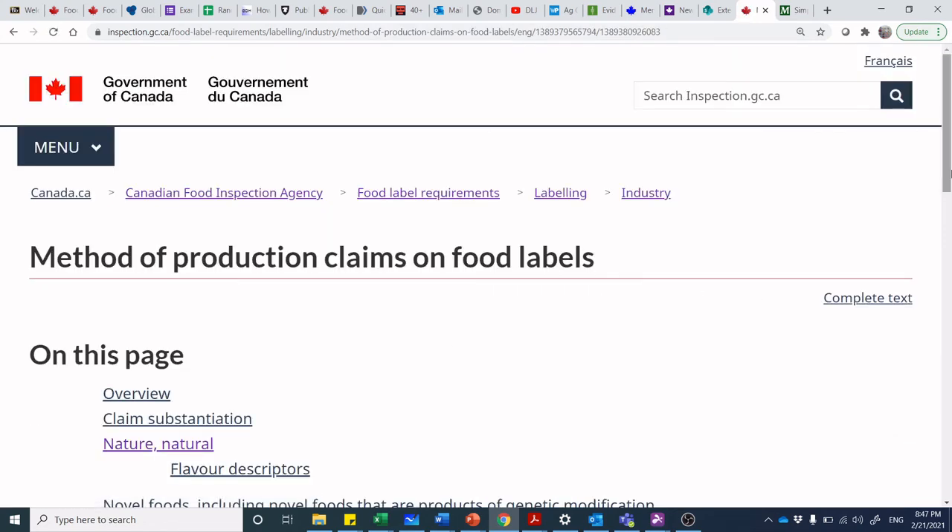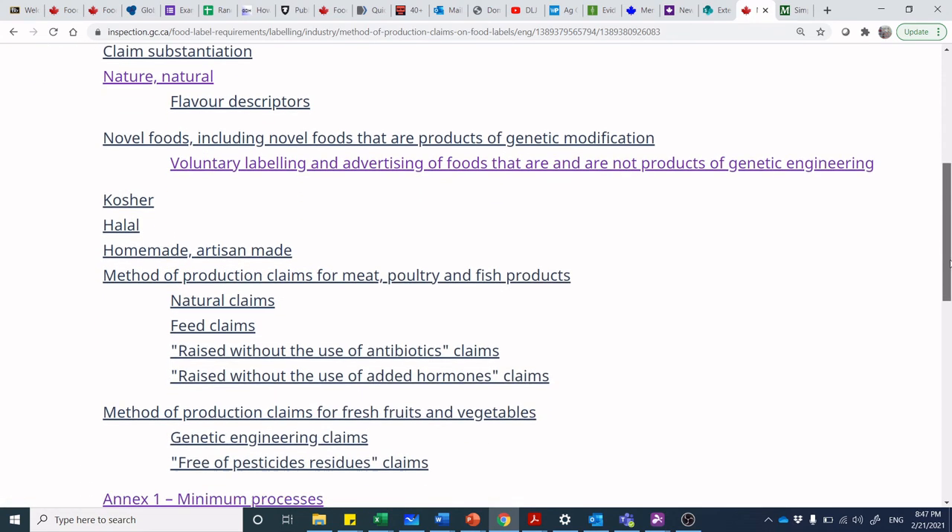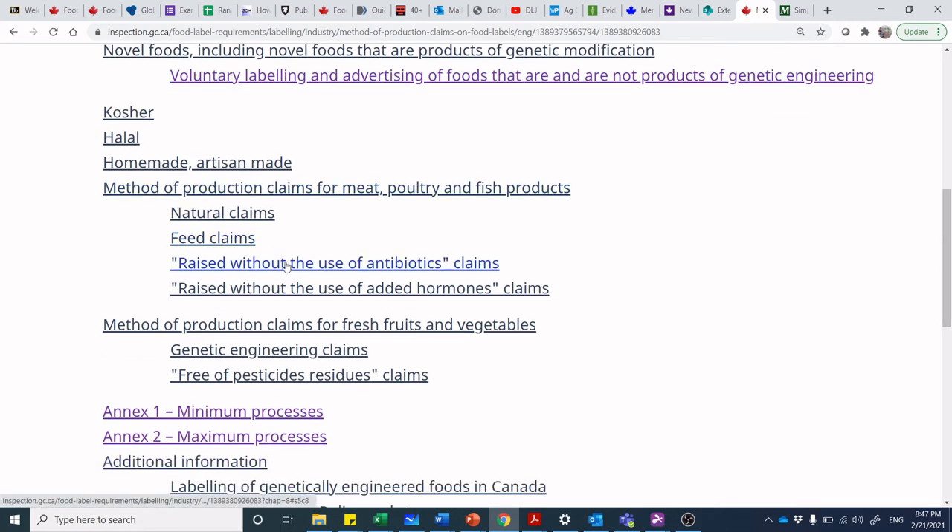Method of production claims — that's where we're talking about natural, flavor descriptions, food from genetically modified organisms, kosher, halal, homemade, natural meat, raised without antibiotics, and raised without hormones — all of these different things.